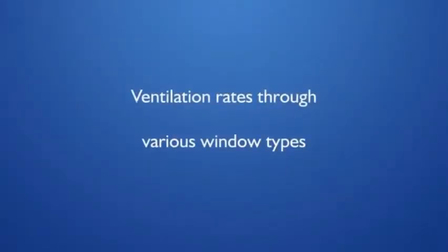Increasing the size or amount of ventilation openings will further reduce reliance on those air conditioning systems. Let's have a look at the ventilation openings of the most common window types.